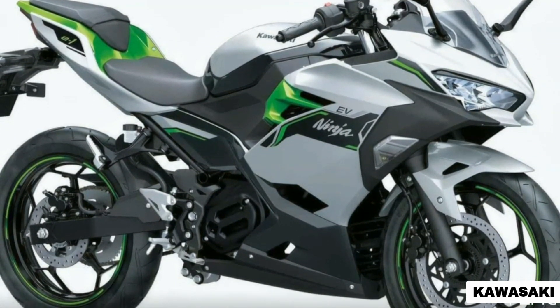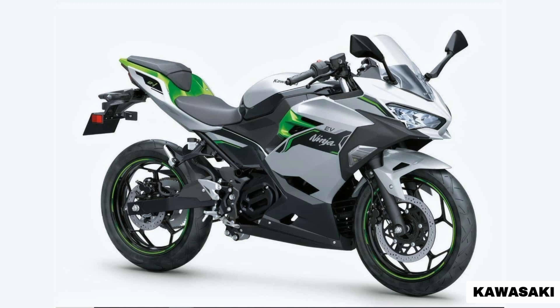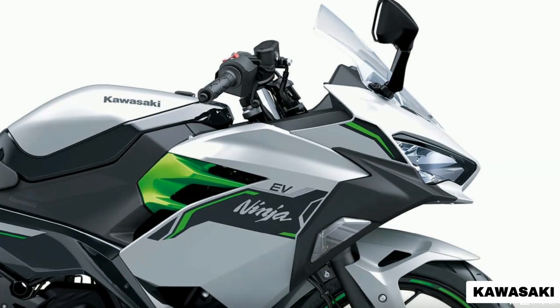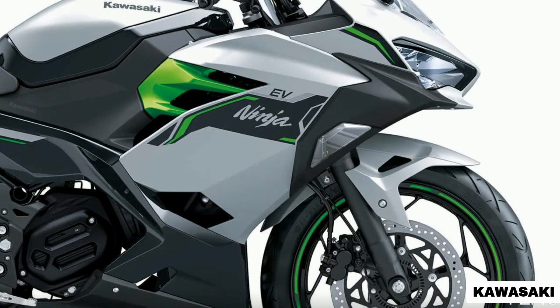Created to sit proudly within the 125cc class of current motorcycles, the new Kawasaki Ninja E1 is able to boast mid-capacity type chassis and running gear specifications delivering typical Kawasaki fun-to-ride characteristics mated to zero-emission desirability.